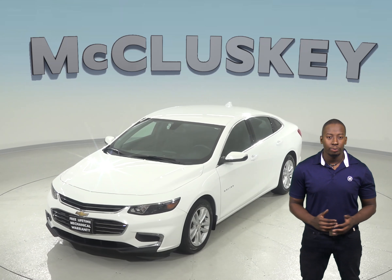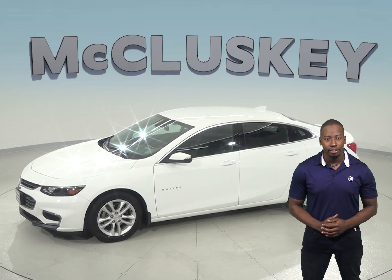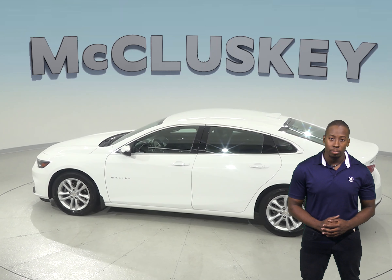This Malibu is loaded with an entertainment system that is equipped with Android Auto and Apple CarPlay, as well as Sirius XM Ready Radio. A backup camera will help make it easy to park, and remote start will help get it warm in the winter.